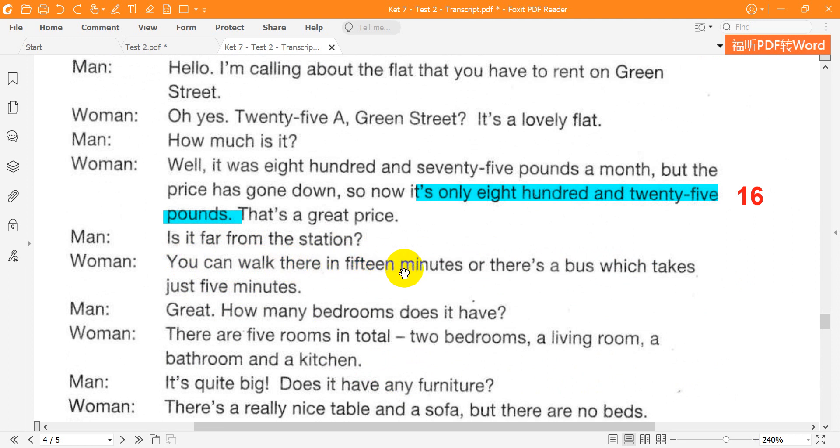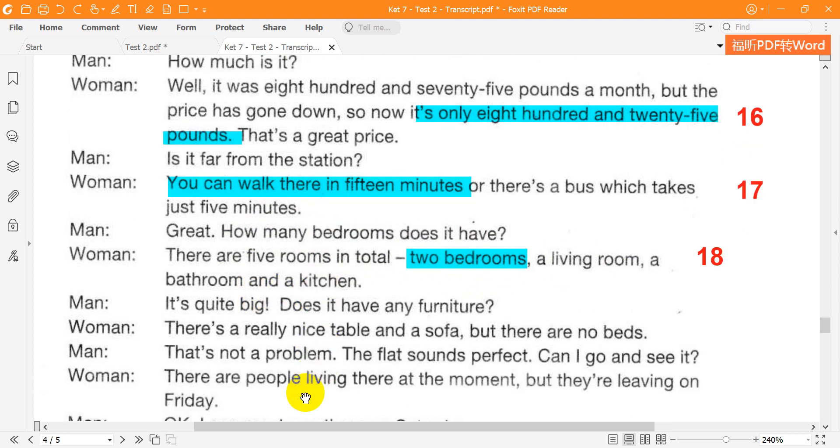You can walk there in 15 minutes, or there's a bus which takes just five minutes. Great. How many bedrooms does it have? There are five rooms in total: two bedrooms, a living room, a bathroom and a kitchen. It's quite big. Does it have any furniture? There's a really nice table and a sofa, but there are no beds.